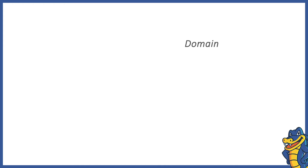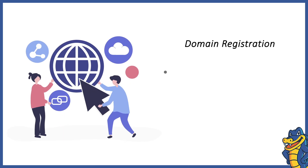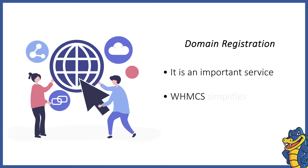Domain Registration. Domain registration is yet another vital service that is an inseparable part of a reseller hosting business. With WHMCS, you can do the domain registration for all the new clients from one place.